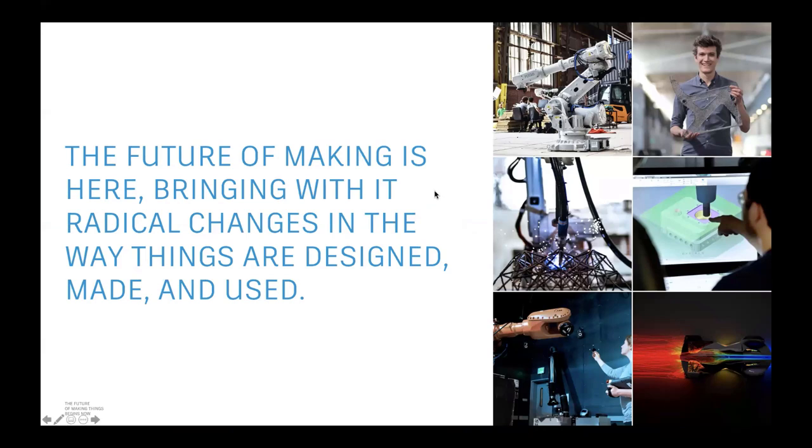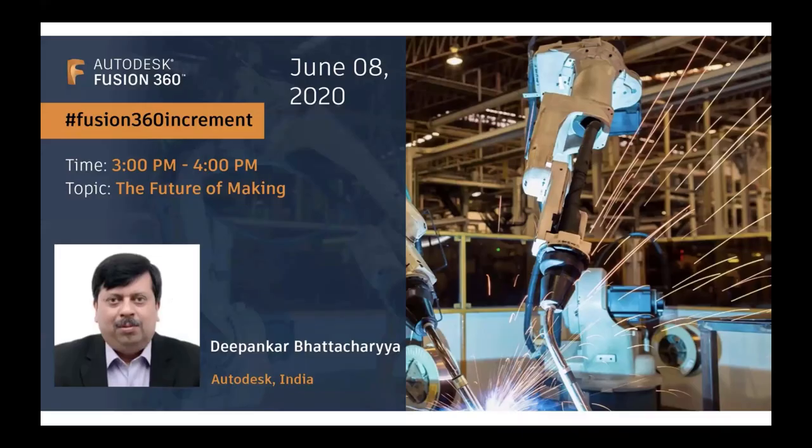I would like to invite our first speaker, Deepankar Bhattacharya, who is the head of RRS education in India. He will walk us through the future of making and some amazing customer case studies. Over to you, Deepankar.